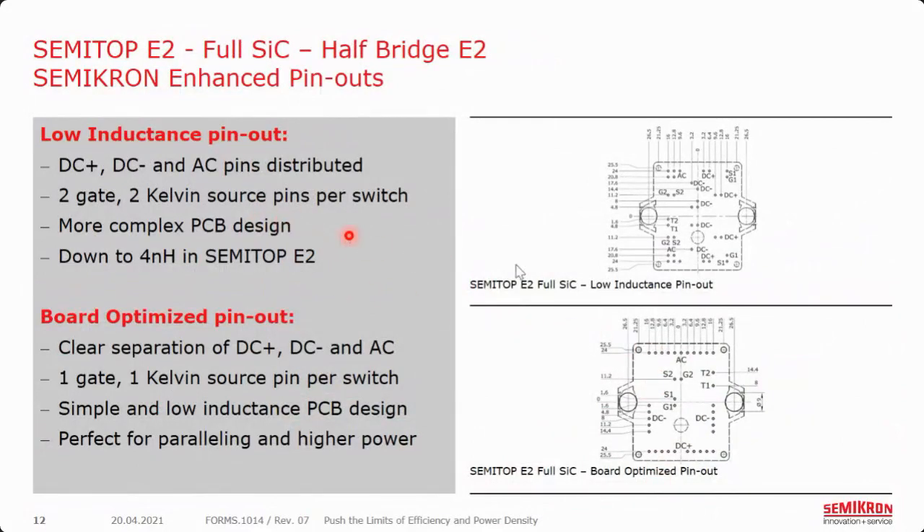In the original multi-source compatible pinout, the focus is on low inductance — really trying to place the chips to reduce inductance as much as possible, in this case down to about 4 nanohenry. Because we are lining the silicon carbide chips up, this does not necessarily make the pinout for reaching these chips very optimal. You'll see that the DC plus, DC minus, AC, and gate pins are rather scattered throughout the module.